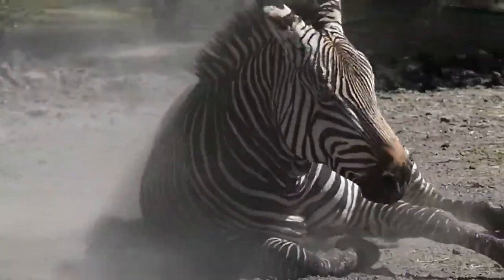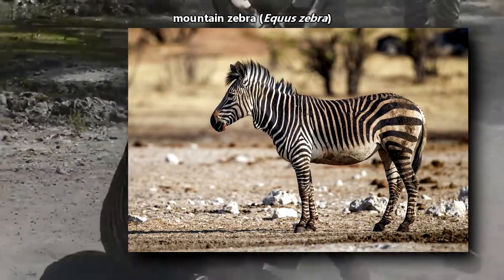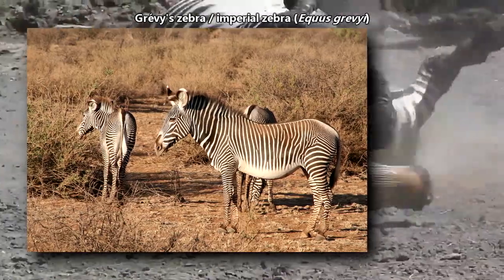There are three zebra species: the plains zebra, the mountain zebra, and one with a French name we'll skip. We'll just go with their other common name, the imperial zebra.